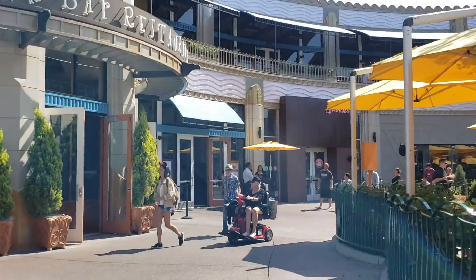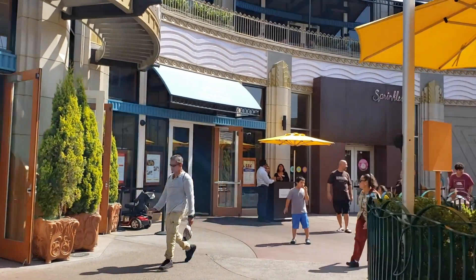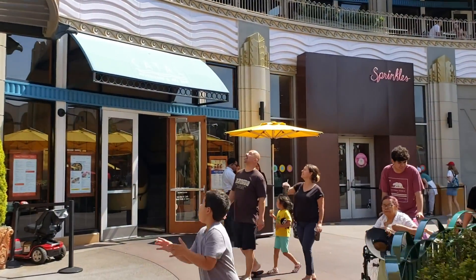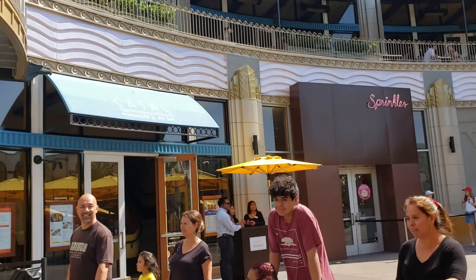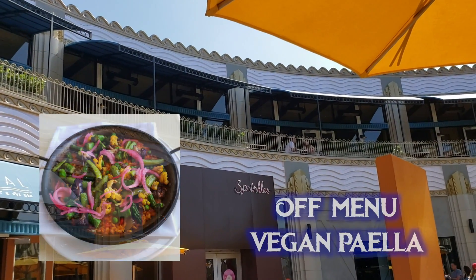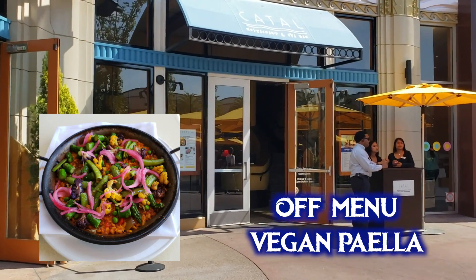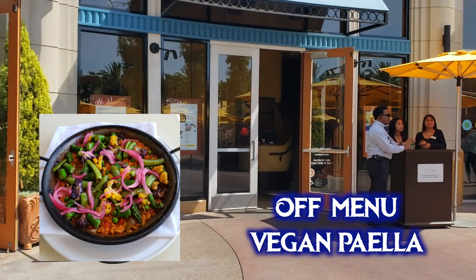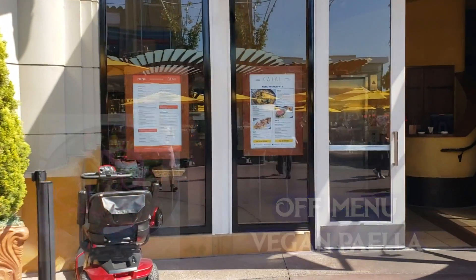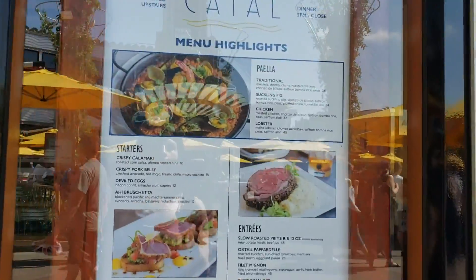Now let's head over to Catal Restaurant and Uva Bar & Cafe. Catal is the upstairs, fancier portion. The menu doesn't have anything obviously modifiable to be vegan, but they have a secret vegan menu item — the vegan paella — which is super tasty, very filling and satisfying. This is actually quite common at fancy restaurants: it may look like a vegan couldn't eat there, but if you ask, they often have a dish they make regularly for vegans. This is good advice for new vegans.